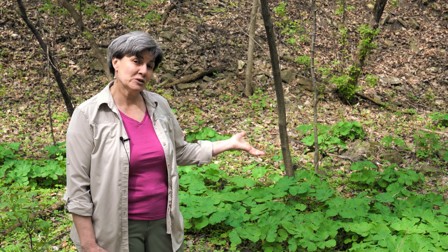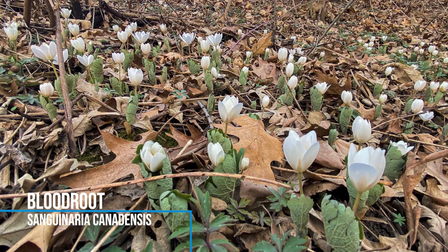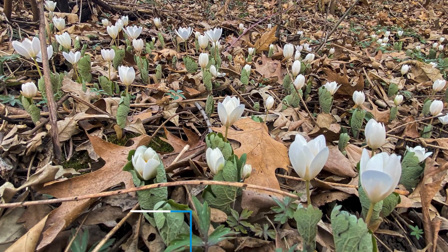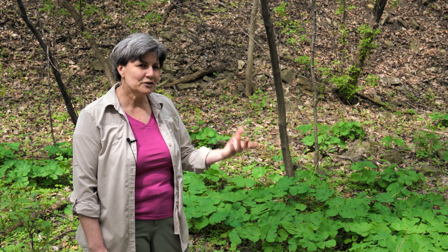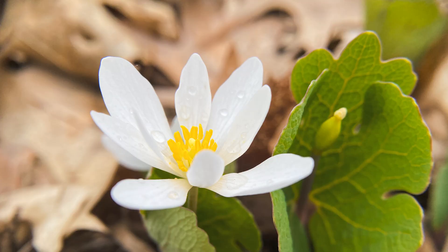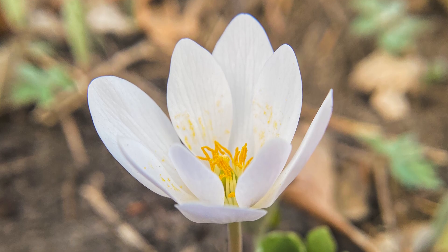The spring ephemeral we're seeing here is bloodroot, which is one of my favorites, honestly. Like all the spring ephemerals, it comes up very early when the canopy trees don't have leaves yet. There's this short amount of time when there's sun available to those plants. They grow their leaves, they put out their flowers. These flowers only last a day or two, and then the pollinators come and then the seeds form.